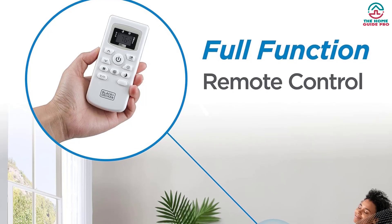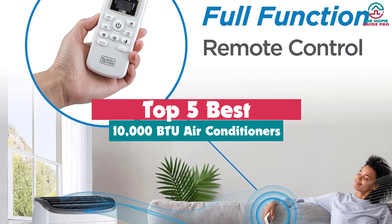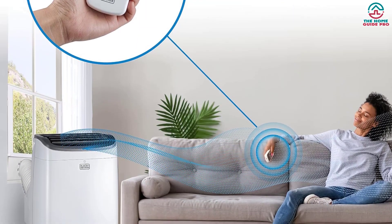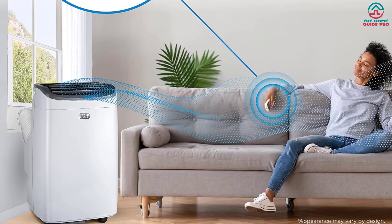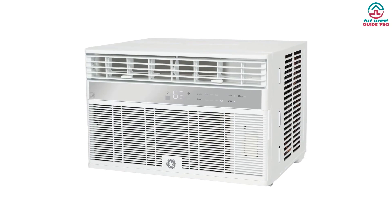Hey guys, in this video we're going to be checking out the top 5 best 10,000 BTU air conditioners that are available on the market for their true quality. Through extensive research and testing, I've put together a list of options that will meet the needs of different types of buyers — whether it's price, performance, or particular use, we've got you covered.